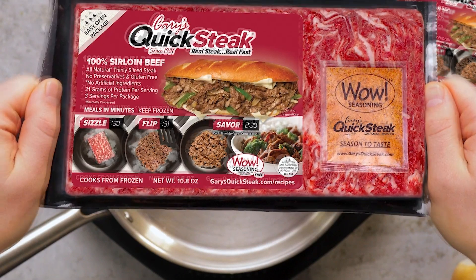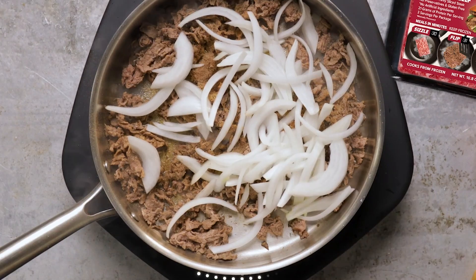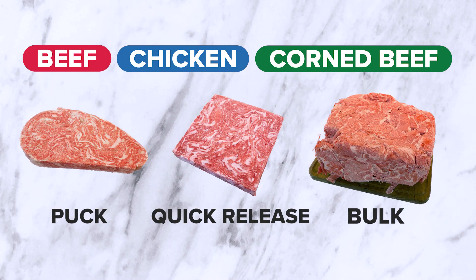Tired of worrying about what to make for dinner? Try Gary's Quick Steak. It's delicious, convenient, and easy to make in minutes as it cooks from frozen. Quality sirloin, chicken, and corned beef ready in minutes.